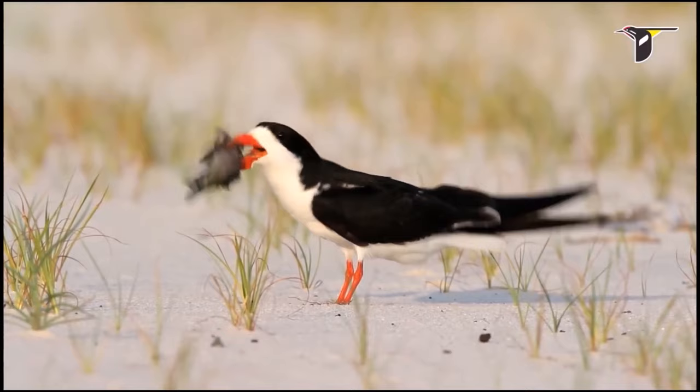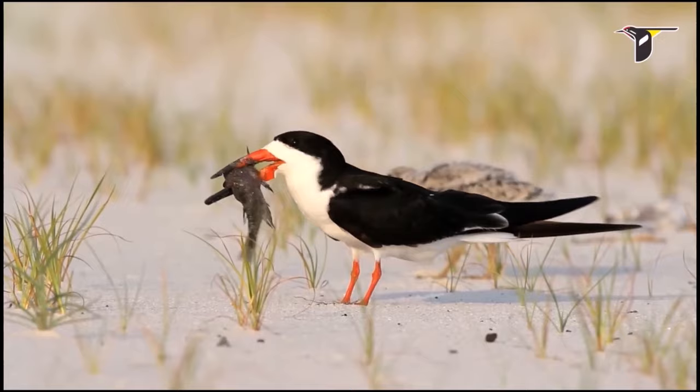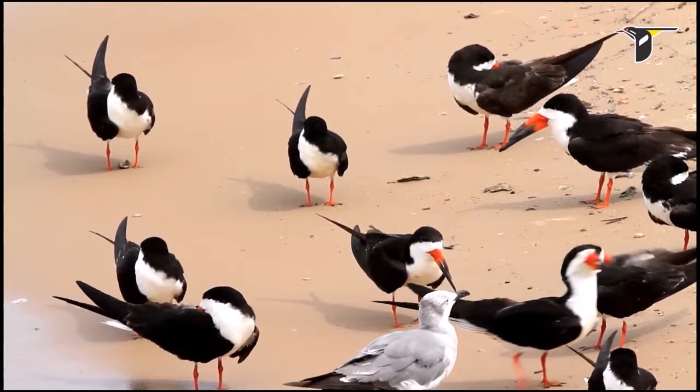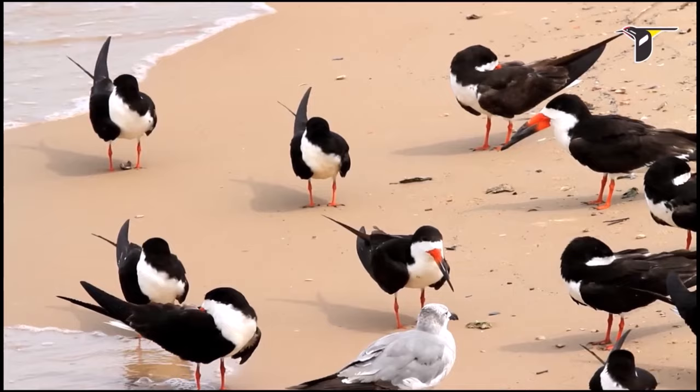They are generally quiet birds, but they produce barking or yapping calls during the breeding season and in colony situations. They are known for nesting and being active during the night. This behavior is thought to be a strategy to avoid daytime heat and reduce predation risks.